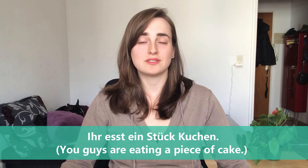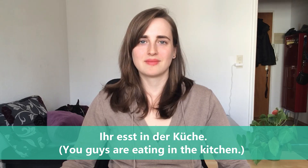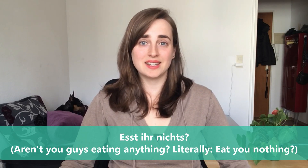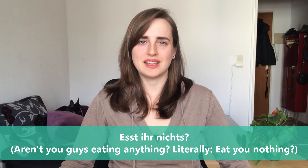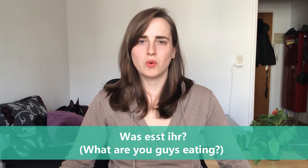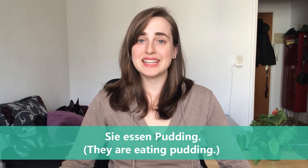Ihr esst ein Stück Kuchen — you guys are eating a piece of cake. Ihr esst in der Küche — you guys are eating in the kitchen. Esst ihr nichts? — Aren't you guys eating anything? Literally we say 'eat you nothing.' Was esst ihr? — What are you guys eating?